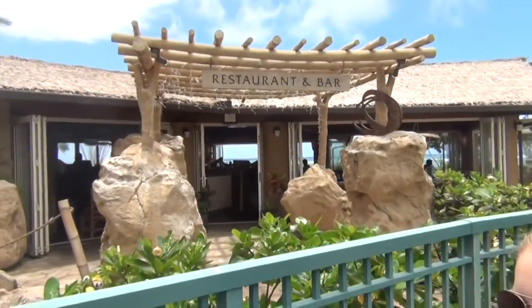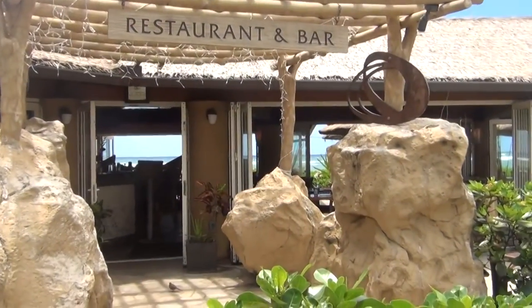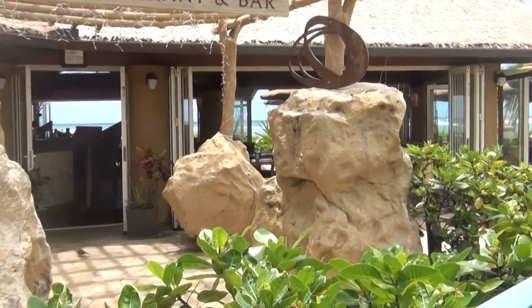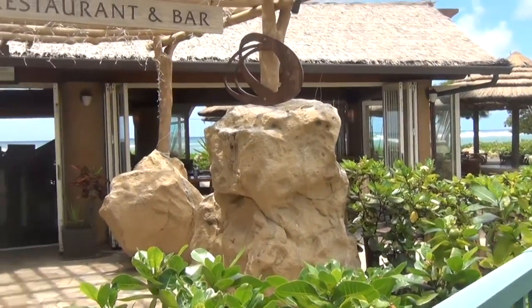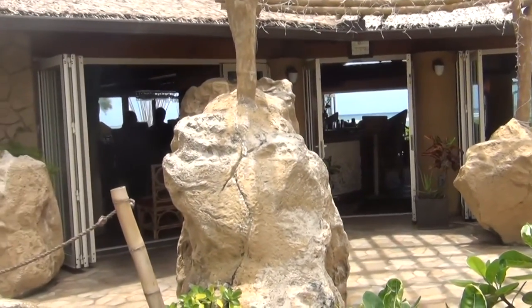This is the Oasis restaurant and it is right on the beach. I've seen a lot of couples having a nice date night here and it looks like very good food. It's just overlooking the beach, which is beautiful, and a lot of places on this resort you can just walk out and look at the waves.